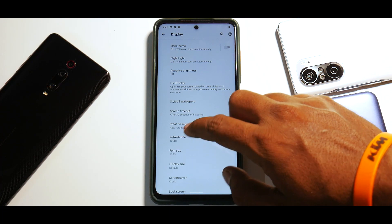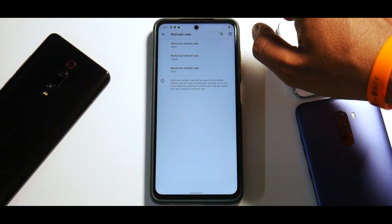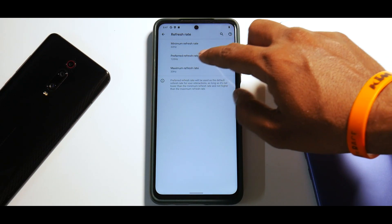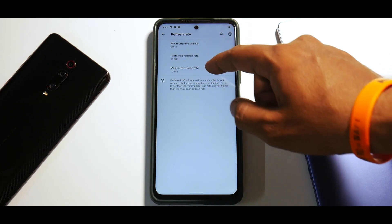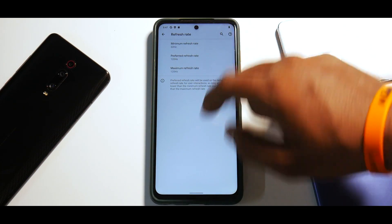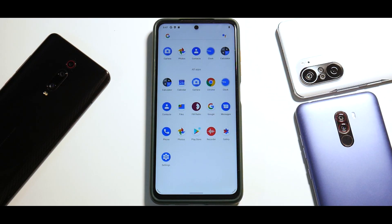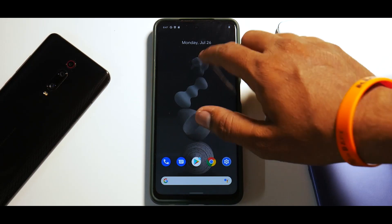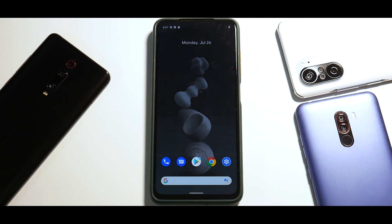Pixel Experience Plus is very smooth and solid. If you go to Display and then Refresh Rate, it shows minimum 30, maximum preferred refresh rate 120, and maximum 30 — though that last value should likely be 120 and minimum should be 60. Adaptive refresh rate is working and we'll check that in the complete review.